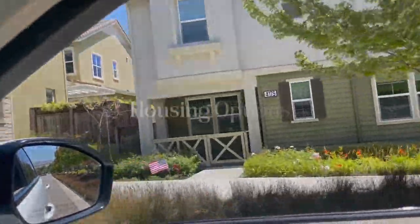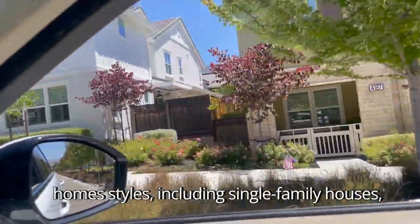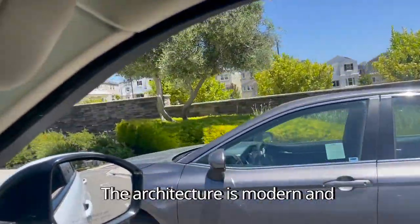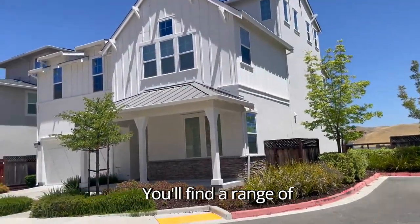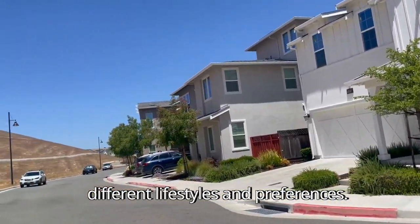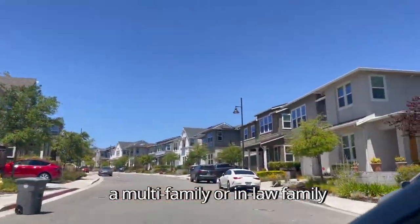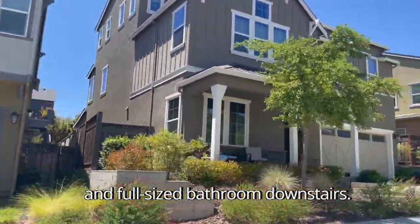Now let's talk about the housing options. Wallace Ranch offers a variety of home styles including single-family houses, townhomes, and condos. The architecture is modern and tasteful and the community is meticulously designed. You'll find a range of floor plans and sizes to suit different lifestyles and preferences. You'll notice that most home designs accommodate multi-family or in-law family living with a large bedroom and full-size bathroom downstairs.